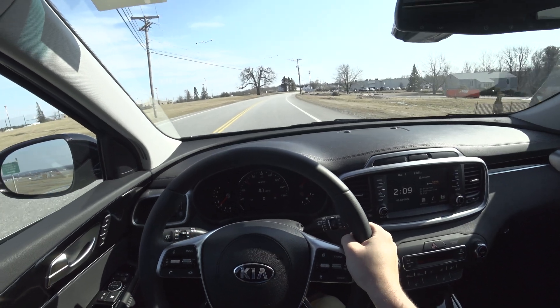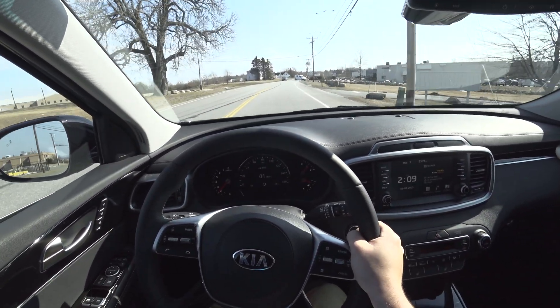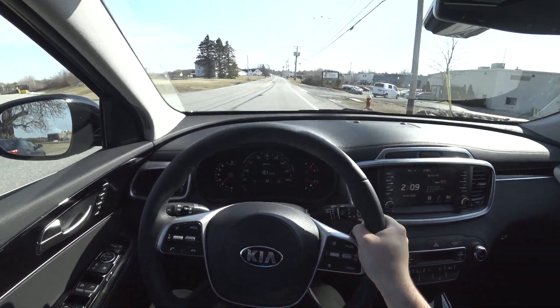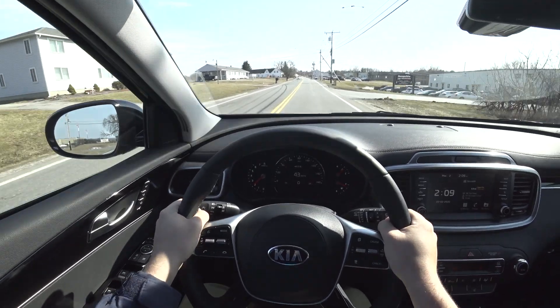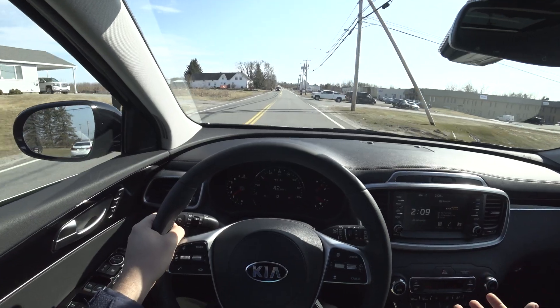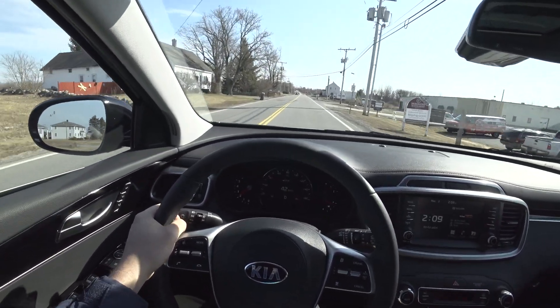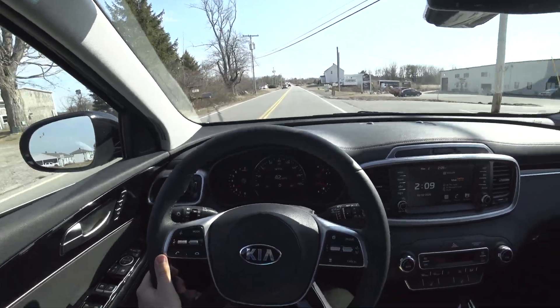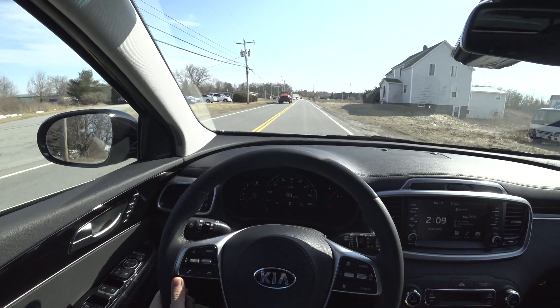It sounds killer. It has a great V6 exhaust note with a ton of induction noise — it's really, really fun. Given the size of the vehicle, it fits perfectly onto the road and doesn't feel like it's too big. It's really, really nice to drive. I'm thoroughly impressed with this car.